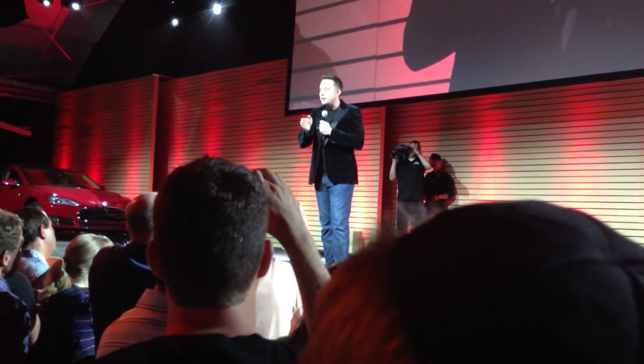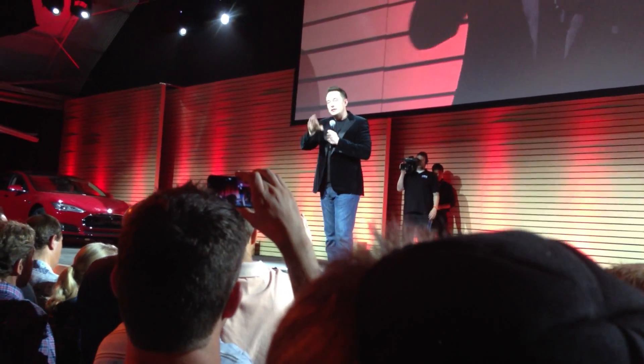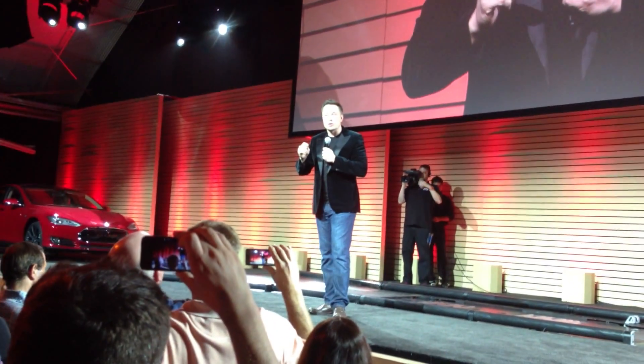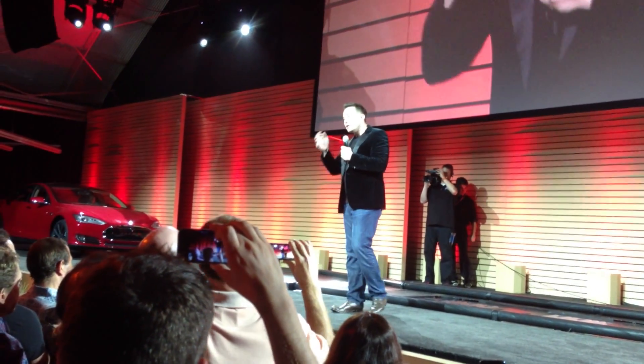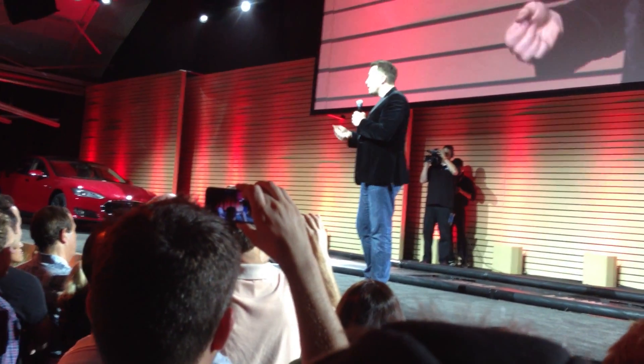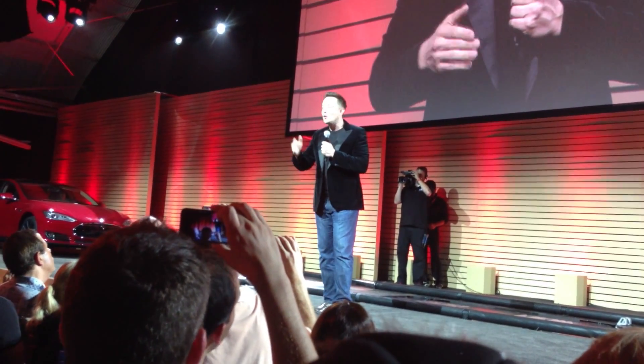So when you come to a Tesla supercharging station, the cost will be the same for a pack swap, and you'll have free supercharging. So the only decision you need to make when you come to one of our Tesla stations is: do you prefer faster or free?